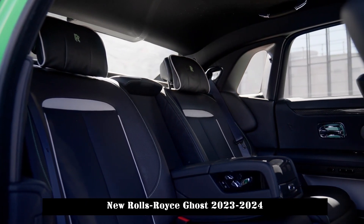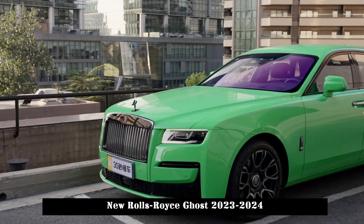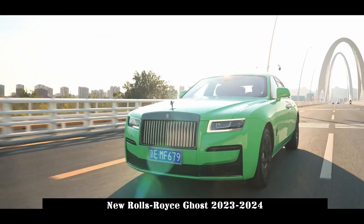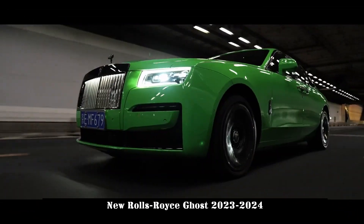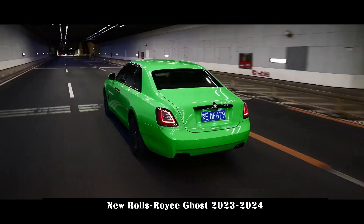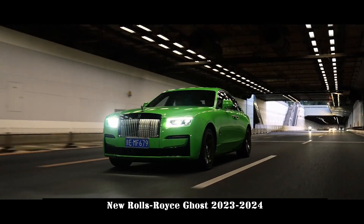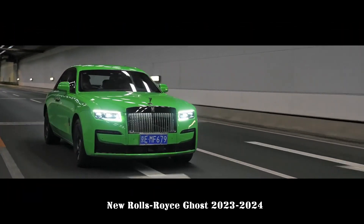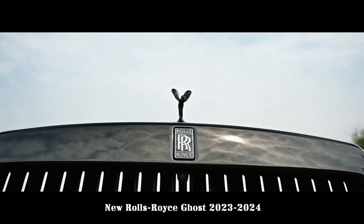Both Apple CarPlay and Android Auto interfaces are included. The dual-screen rear-seat entertainment system allows passengers to adjust the radio, enter destinations into the navigation and more. Rolls-Royce also supplies a bespoke 18-speaker stereo system with 1,300 watts of power and magnesium ceramic speaker cones.